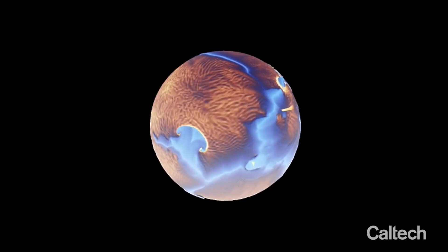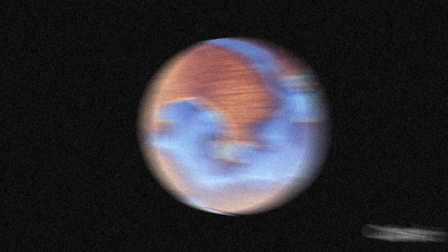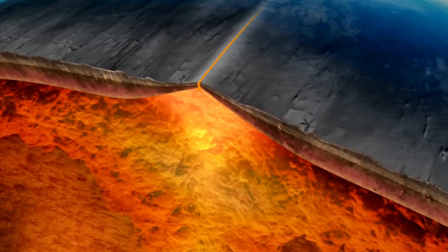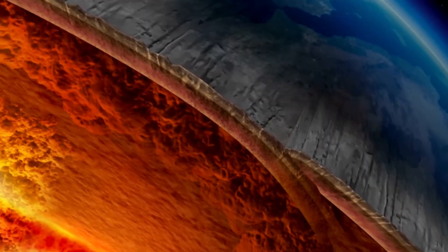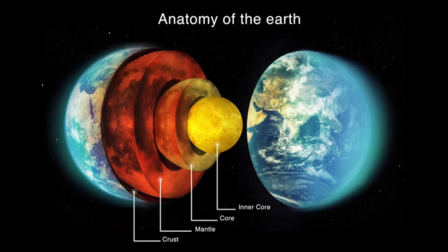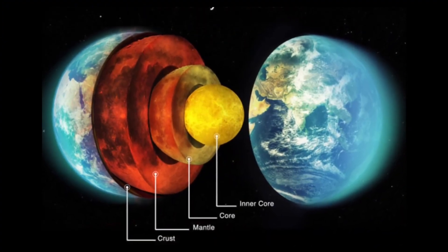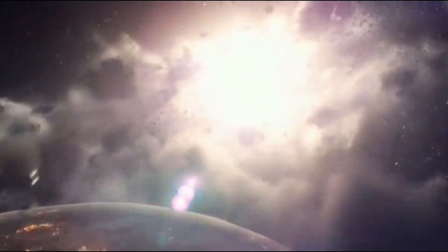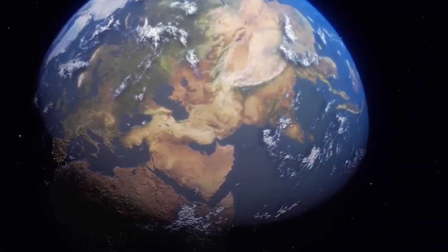When you compare this idea to the older theories, it actually solves a lot of the problems they couldn't. Unlike the oceanic crust theory, it doesn't need a massive amount of crust to get subducted over billions of years. And unlike the primordial material theory, it doesn't have to rely on unstable ancient ingredients somehow surviving all this time. Instead, it's one bold event — a single massive collision that explains both the moon's formation and the mysterious blobs near Earth's core.